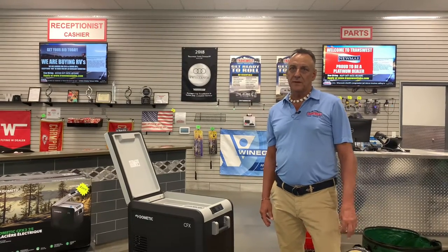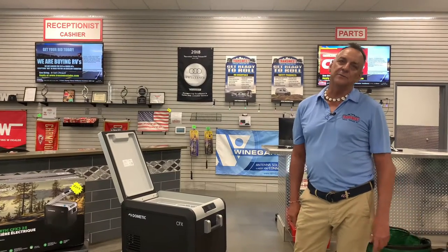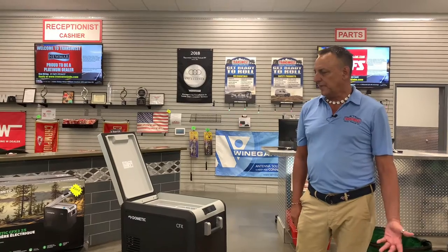Good afternoon from TransWest in Belton. I'm Al Champon, the parts manager. We're going to go over some tailgating things we got in the store for your tailgating needs and also camping.